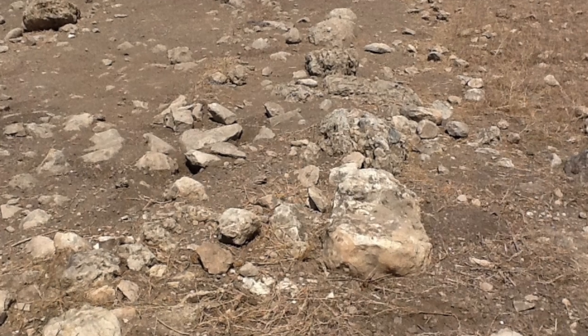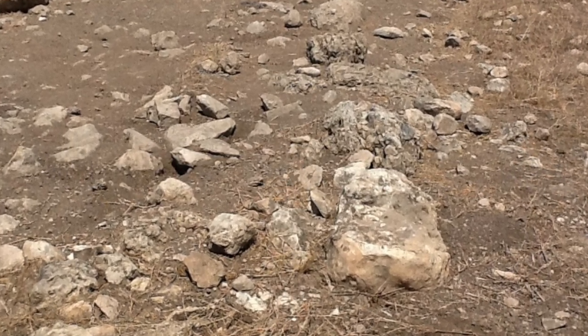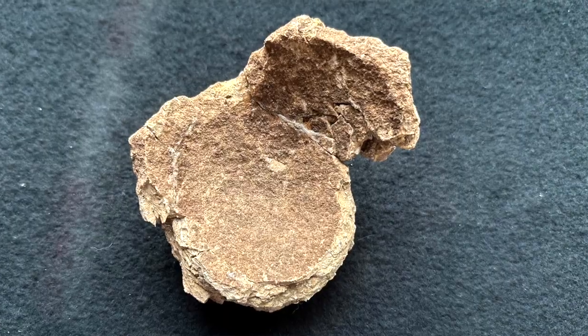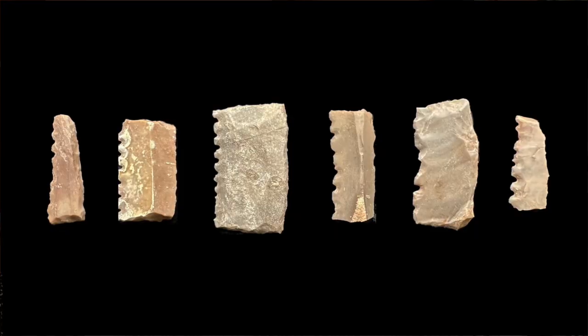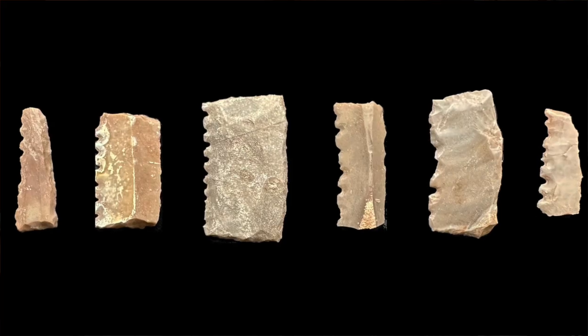Some lithic scatters that may well be of late Neolithic age, meanwhile, only exhibit unretouched expedient flakes, not diagnostic enough for us to date the scatters specifically to the Neolithic. Low-fired Neolithic pottery does not tend to preserve well on the modern surface either, so it almost never occurs in these scatters. Occasionally though, we're lucky enough to find one or two distinctive sickle elements that allow us to date the scatter more precisely.